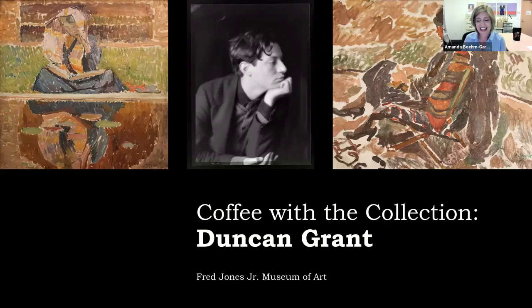It is my pleasure to introduce our presenter for today, Karen Bowles, who will be discussing Duncan Grant's painting Portrait of Vanessa Bell from the Museum's Permanent Collection. Karen serves as Community Learning Coordinator here at the Fred. She has been on the museum staff for over 15 years and oversees many of our ongoing school and family programs. Karen earned a bachelor's degree in English literature from Oklahoma Baptist University and a master's degree in art history from OU, where she researched Vanessa Bell and the other Bloomsbury group artists for her thesis.